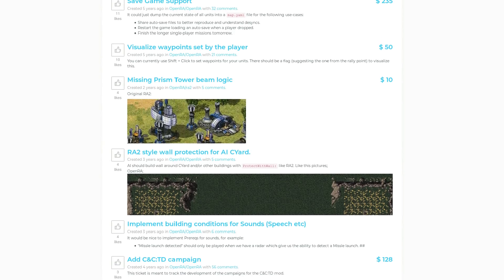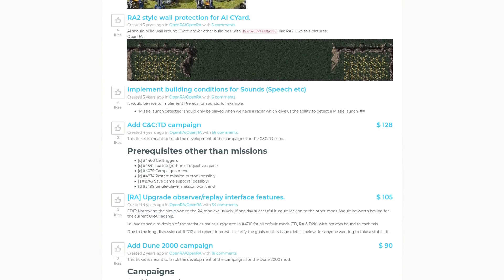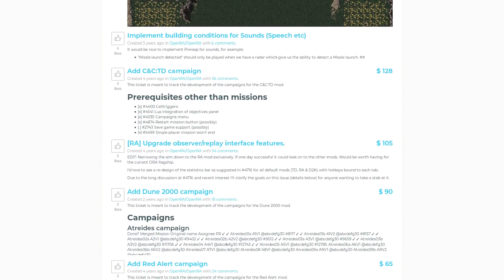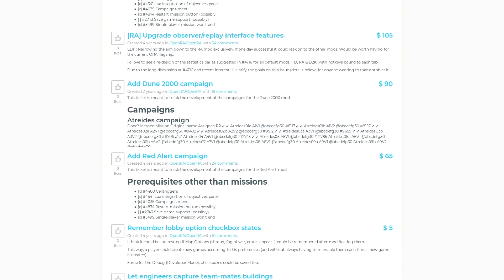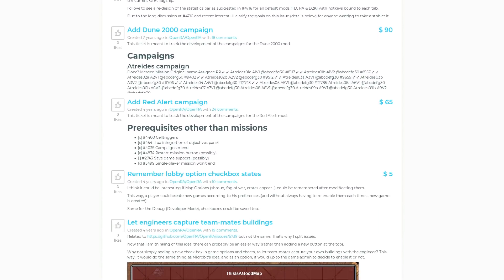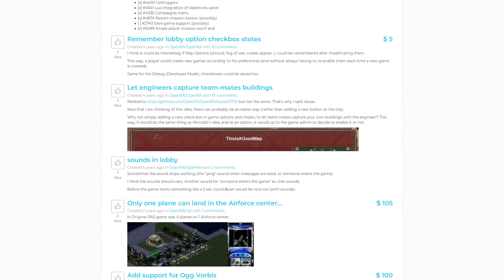Some open source projects rely on feature requests to fund their development. A great example of this is OpenRA, which is inarguably one of the greatest FOSS games of all time. Since the project relies on copyrighted assets, the team decided that the best way to support the project is by making money on what they've created — the code. If you want to help the development of OpenRA along, you can place a bounty on a feature you want to see implemented, and when it's completed, they receive that bounty. It's an intriguing way to pay for the project's development.